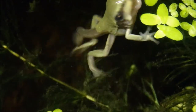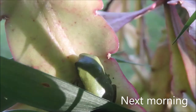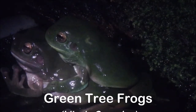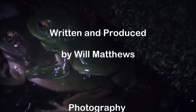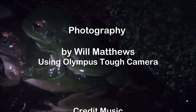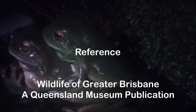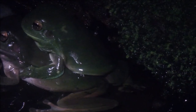Frogs drink and breathe through their skin, so it is important not to handle frogs. They can be killed by pesticides, soap, or even just the oils on your skin.